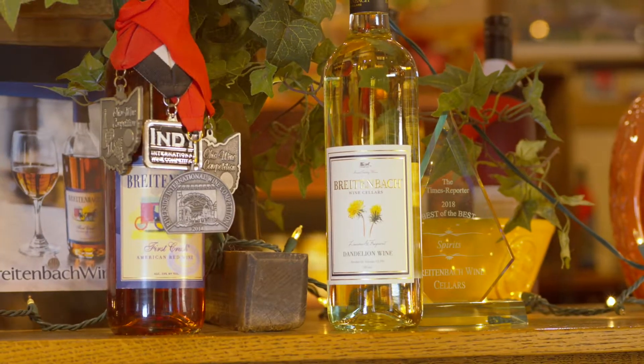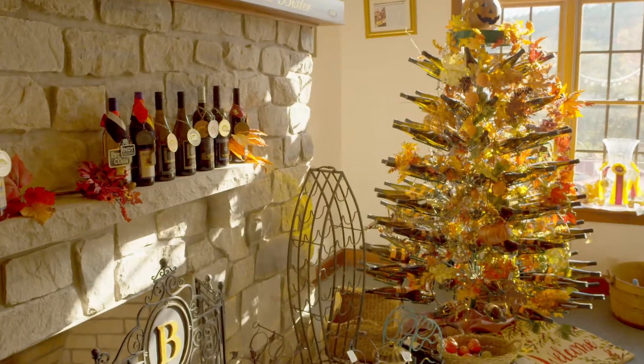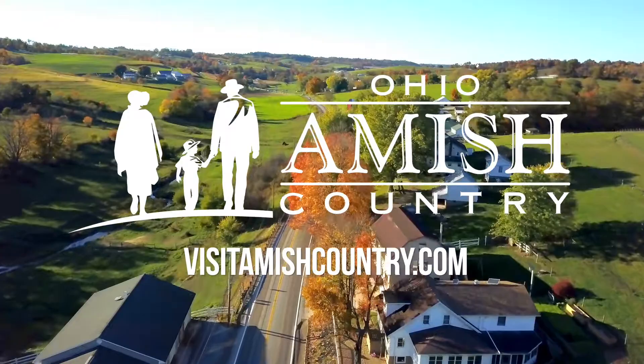Looking for inspiration as you plan your stay? Go to VisitAmishCountry.com to check out our itineraries and see all that awaits you in Amish country.